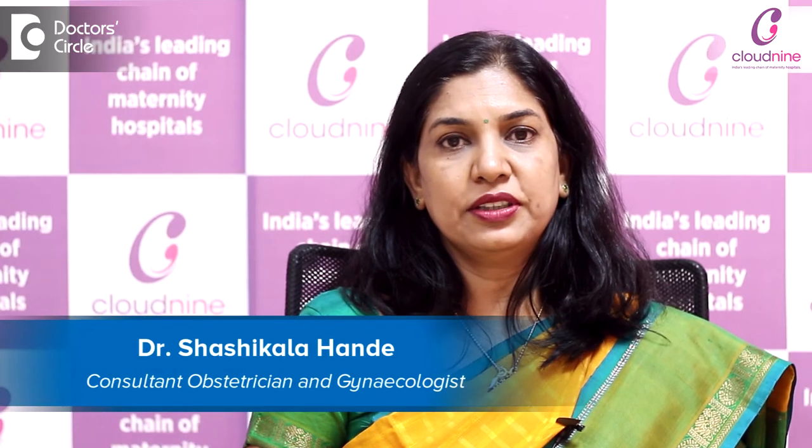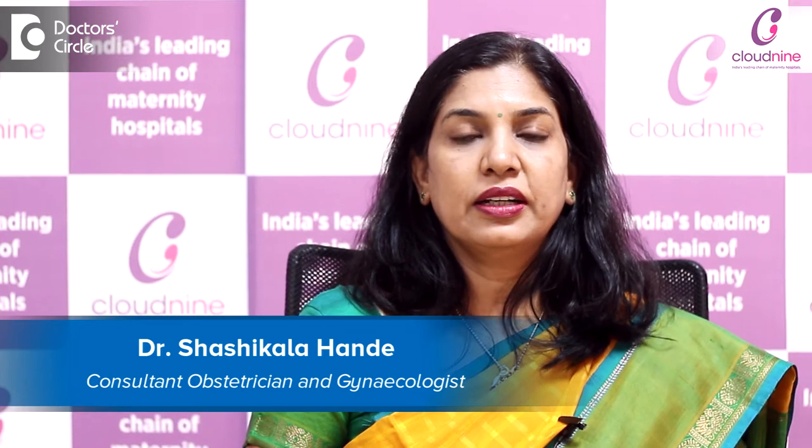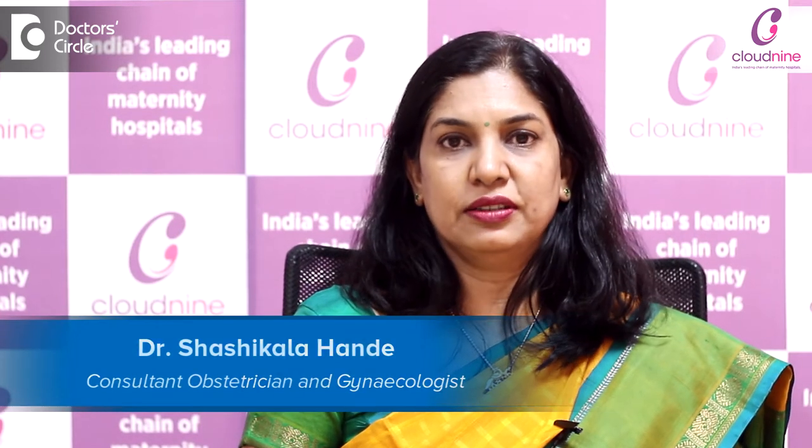Hello everybody, I am Dr. Sashikala Hande. I am a Consultant Obstetrician and Gynecologist and I am practicing at Cloud9, Jainagar.